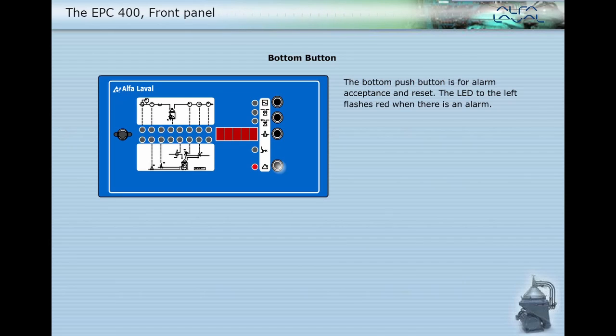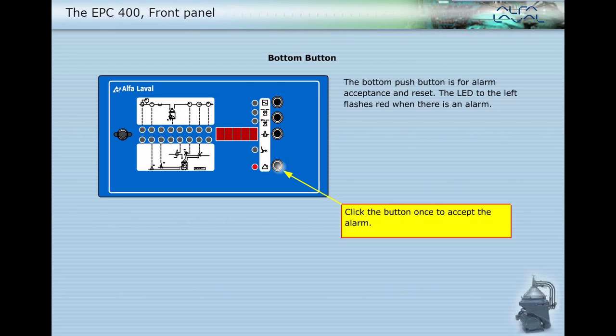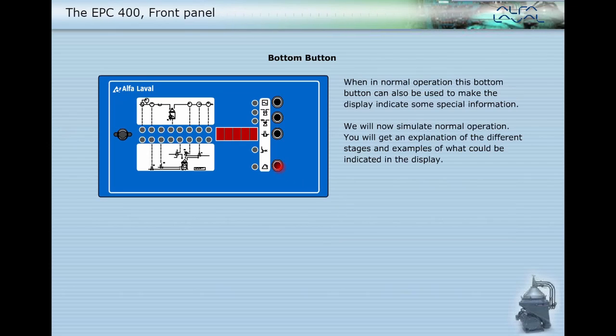The bottom push button is for alarm acceptance and reset. The LED to the left flashes red when there is an alarm. Click the button once to accept the alarm, and click it again to reset the alarm. When in normal operation, this bottom button can also be used to make the display indicate some special information.